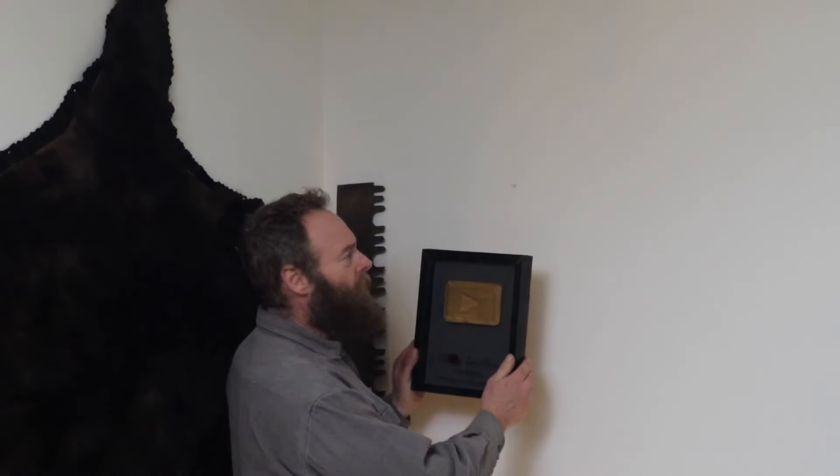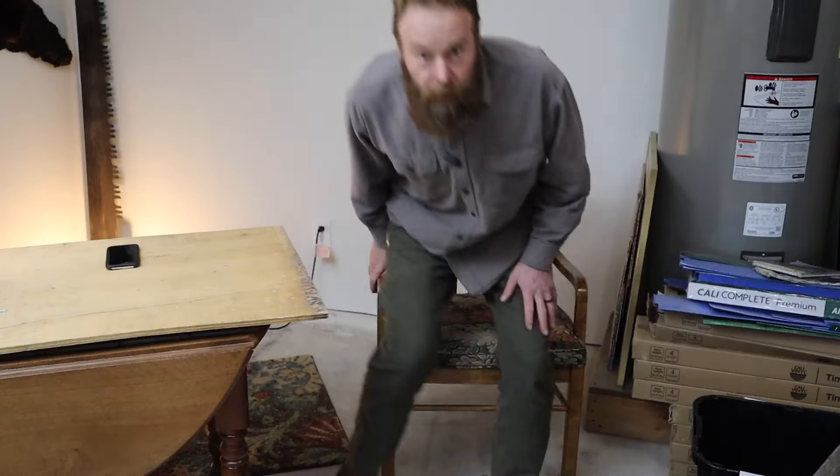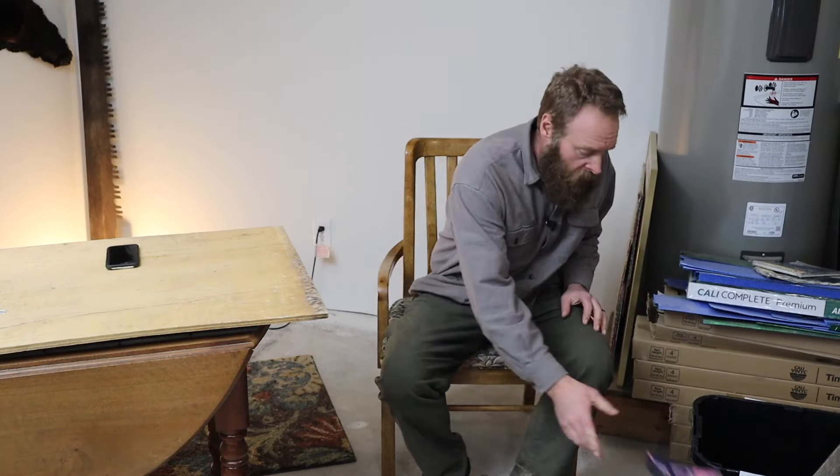Oh, hi! Gosh, you just caught me decorating! You're just in time, too! I was just headed out to get my next piece of decor and I thought you might like to come along with me.